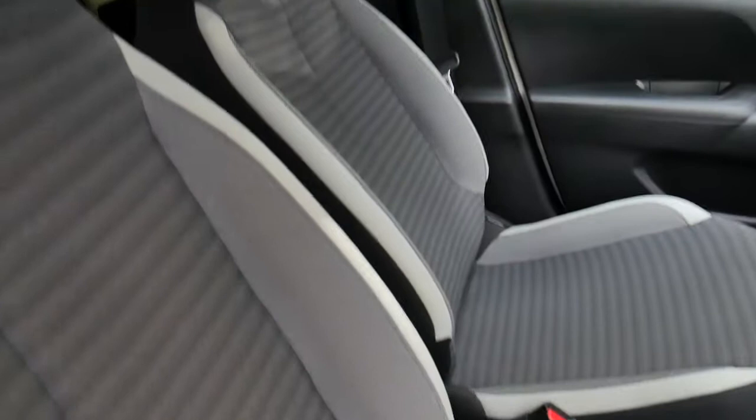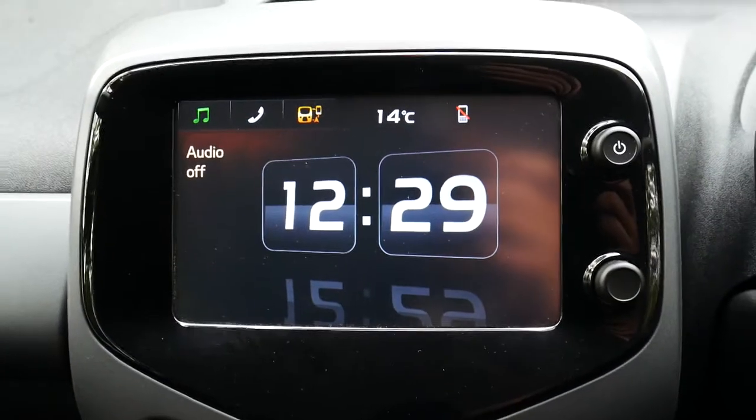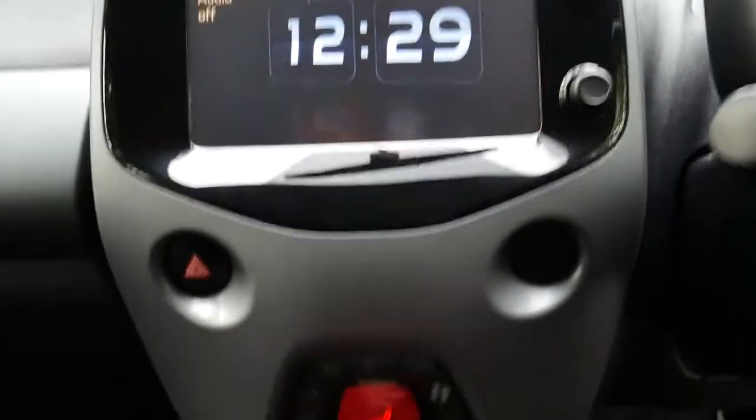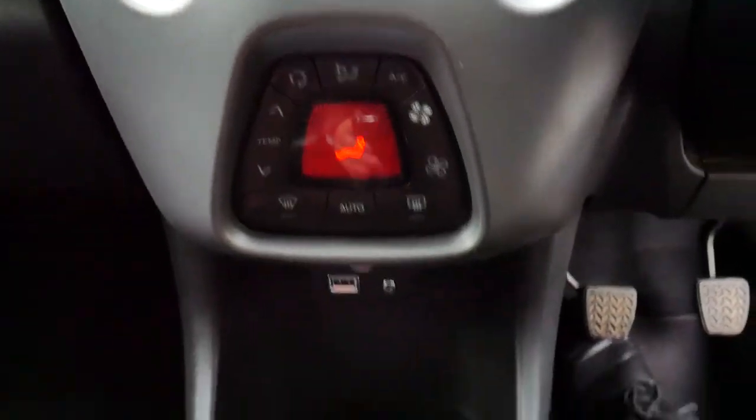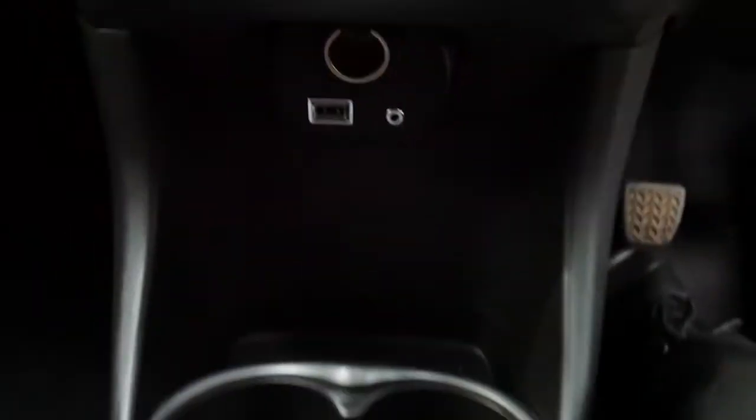To the front, you've got your two front electric windows, and more of a grey styling in the front seats — cloth again. Coming into the vehicle, you've got your audio and Bluetooth phone options in the middle, aircon controls below that, and your power outlet, USB and AUX down below as well.